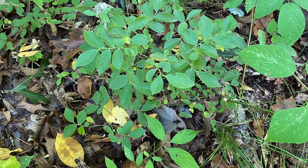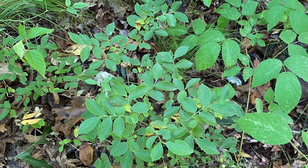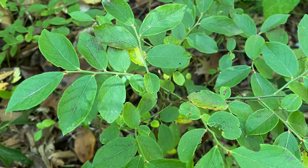This is Vaccinium angustifolium in the Ericaceae family with the common name Low Sweet Blueberry. It's a shrub that's no higher than a half a meter. The leaves are small and finely serrate.